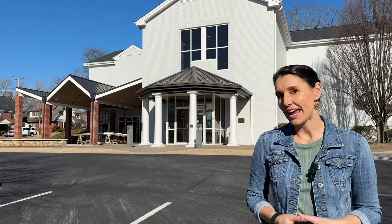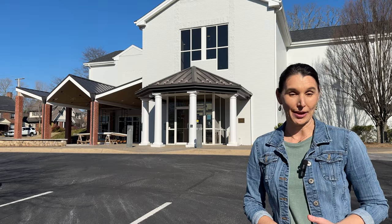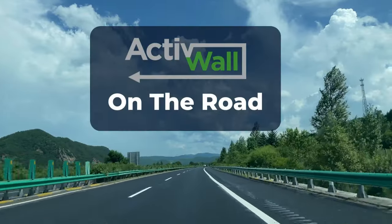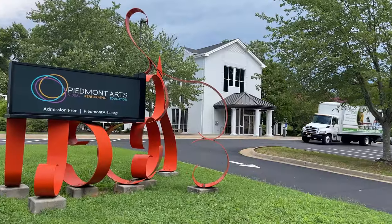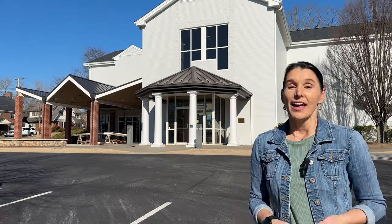Hey, it's Jennifer from Active Wall Systems, and today we are on site at Piedmont Arts Association in Martinsville, Virginia. This is a non-profit art gallery, and it is also the site of our most recent commercial door installation.